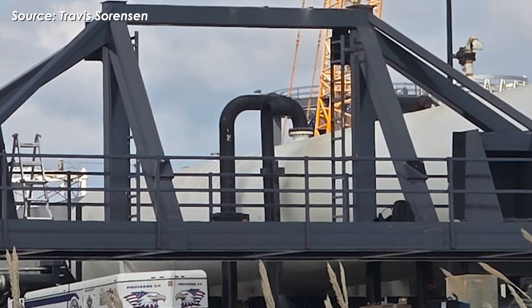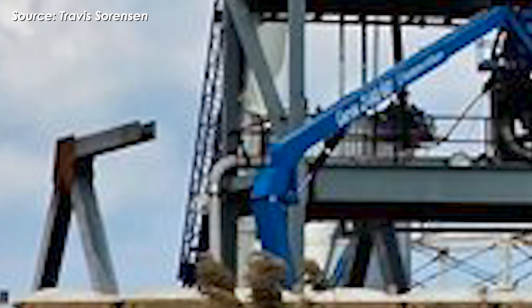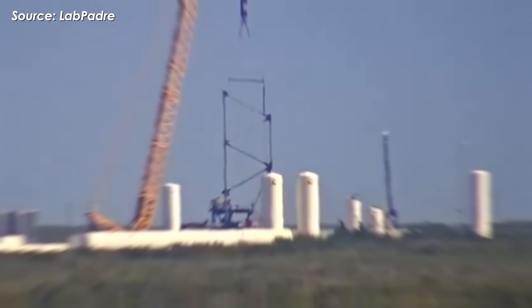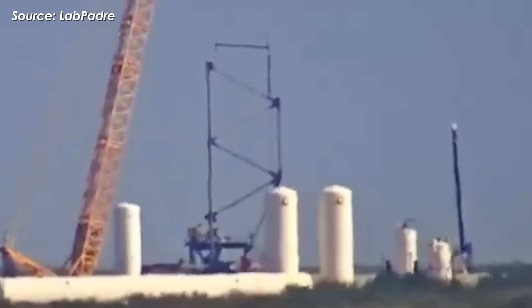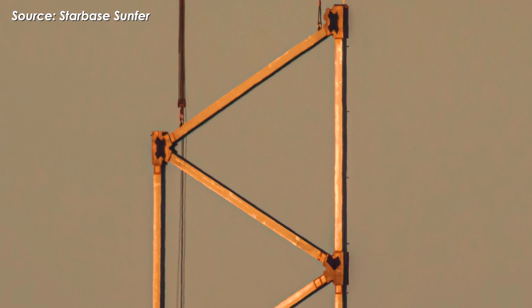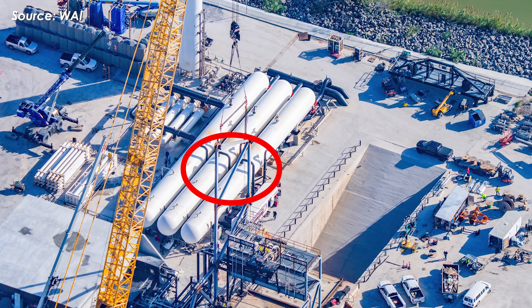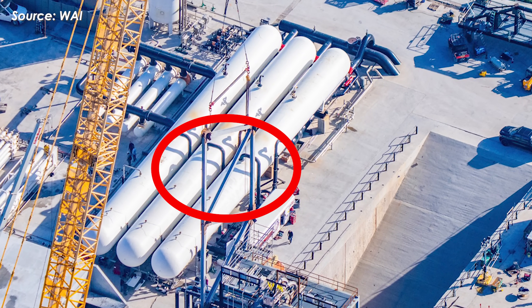The exact purpose of the upper frame isn't immediately clear, but its design strongly suggests a modular system that's still under construction. It may serve as a mounting point for future piping, interfaces, or mechanical systems. Then on December 20th, observers spotted yet another mysterious addition: a vertical gantry-like structure installed nearby, adding even more intrigue to what SpaceX is building at Massey's site.